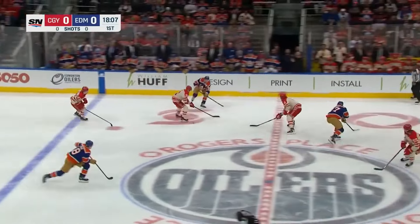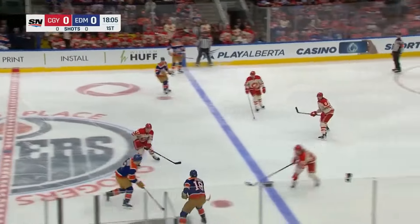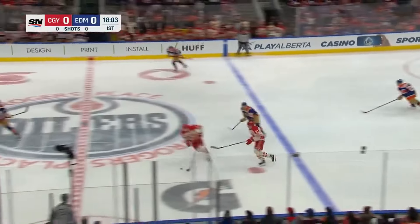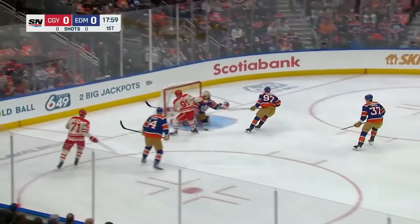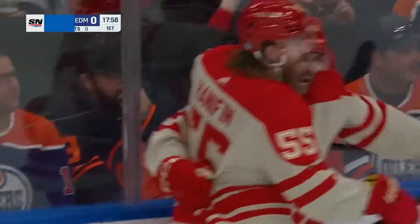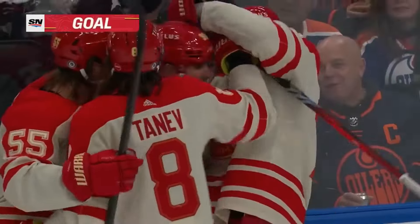McDavid looking for Hyman and it was picked up momentarily, coming back the other way are the Flames. Walker Doerr, a pass in front, tip home by Nazem Qadri, and there's the game's first goal.